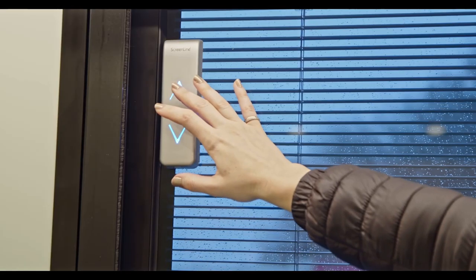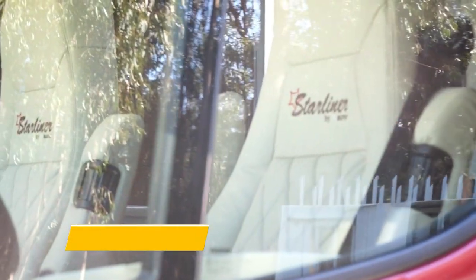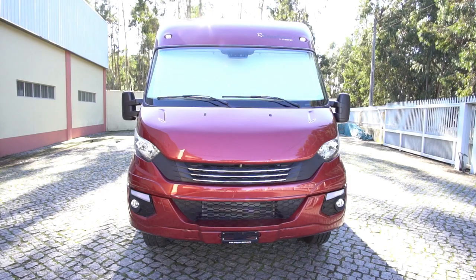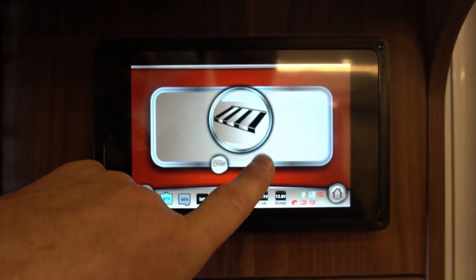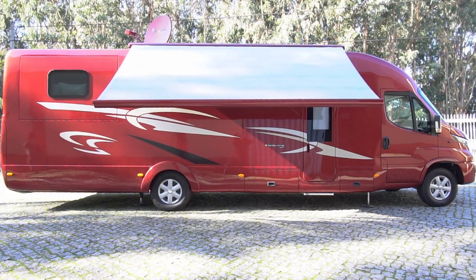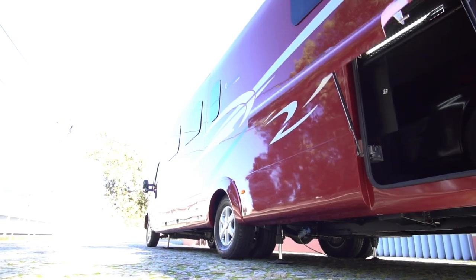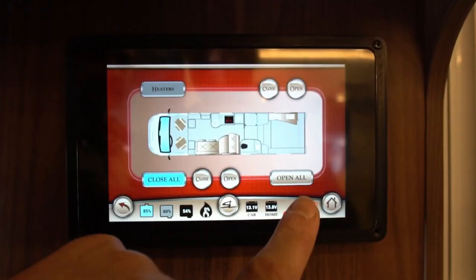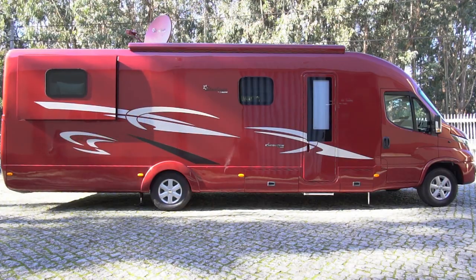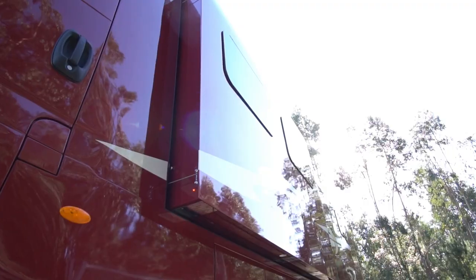The Starliner SL25 Motorhome Rear Garage is that rare exception that makes the rule — still very compact and practical, yet incredibly luxurious and well equipped. It offers everything from two queen-size beds to a car garage, full automation, and premium features. The SL25 makes the transition from the SL20 predecessor's Mercedes-Benz chassis to a 7.5-ton Iveco Daily chassis as its base.